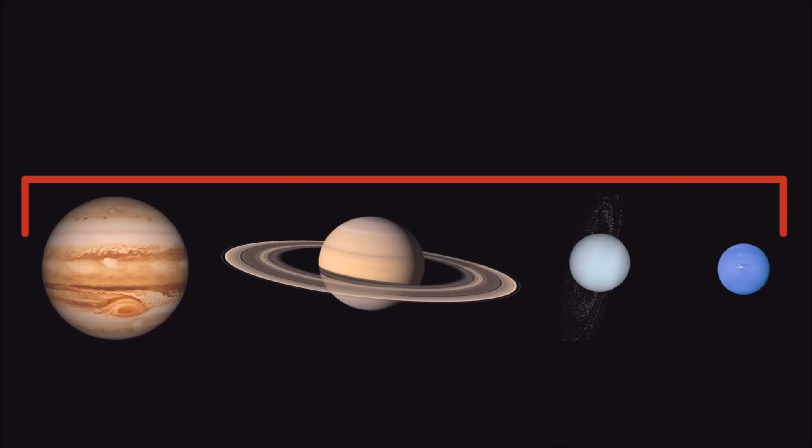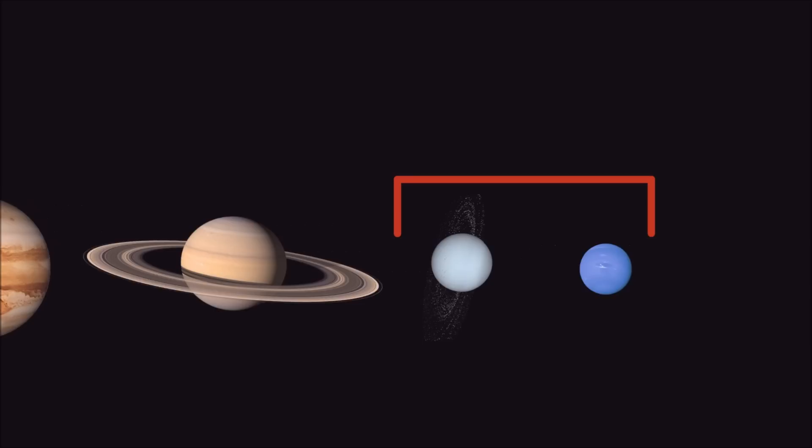The 4 outer planets are called gas giants. These large planets are composed mostly of gases. Uranus and Neptune are sometimes called ice giants because they are also made up of water.